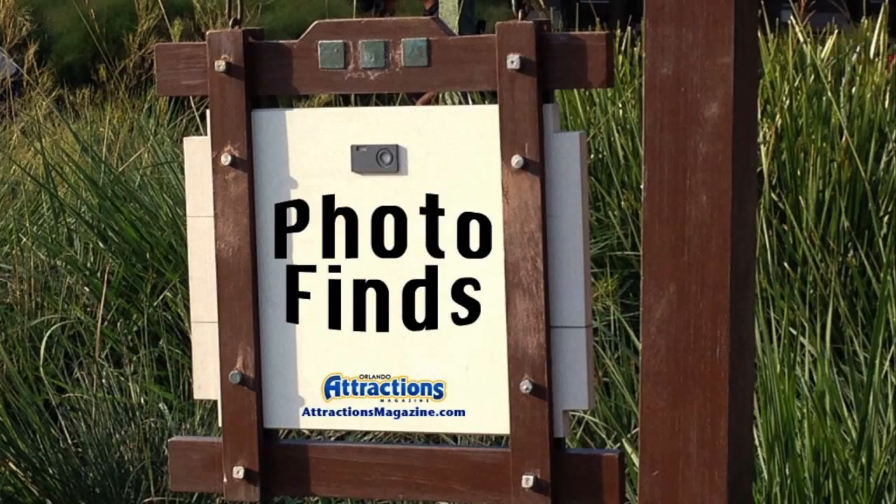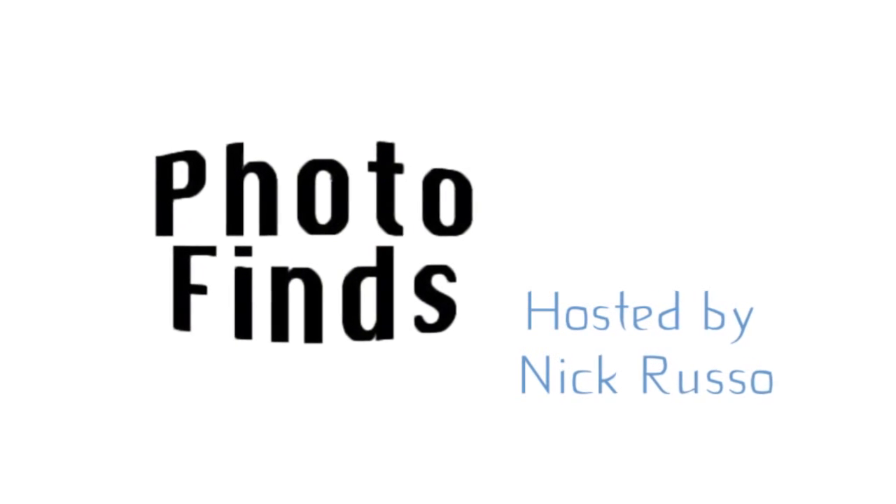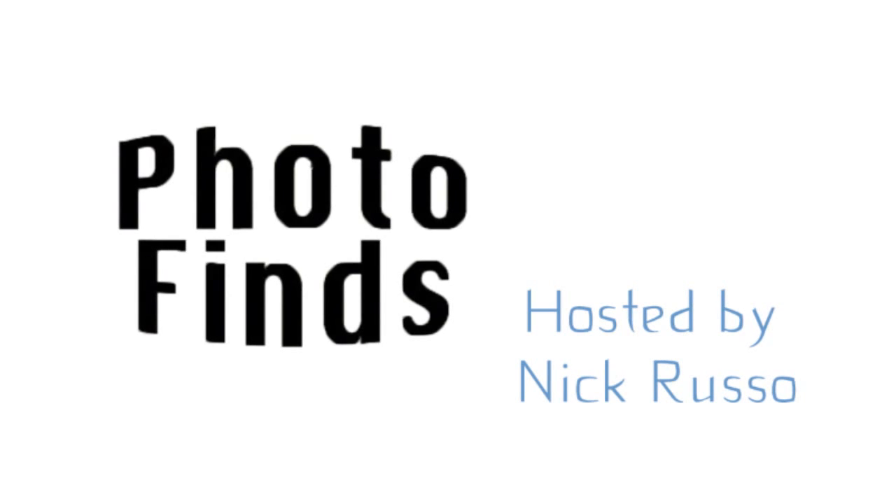Hello everyone and welcome to another episode of Photo Finds. My name is Nick Russo, I'm your host. Thanks so much for stopping by. This week, guys, this edition is for October 14th, 2014. Let's go ahead and begin.